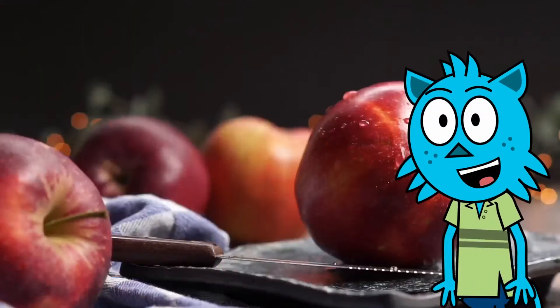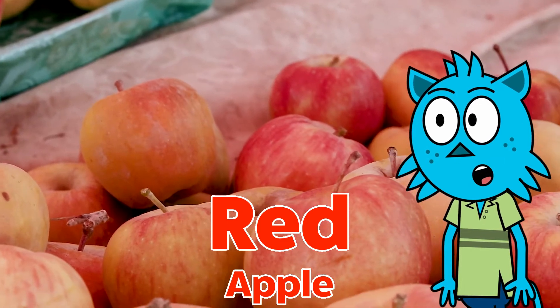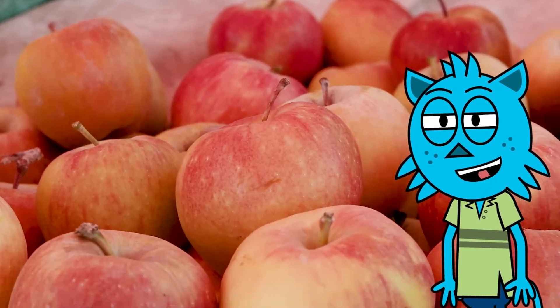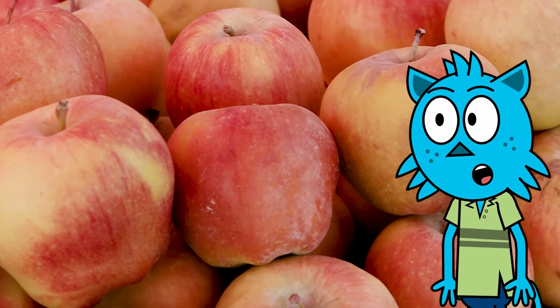Look at this red apple! There are so many apples here. They are so delicious! Have you had an apple before? They are so sweet!